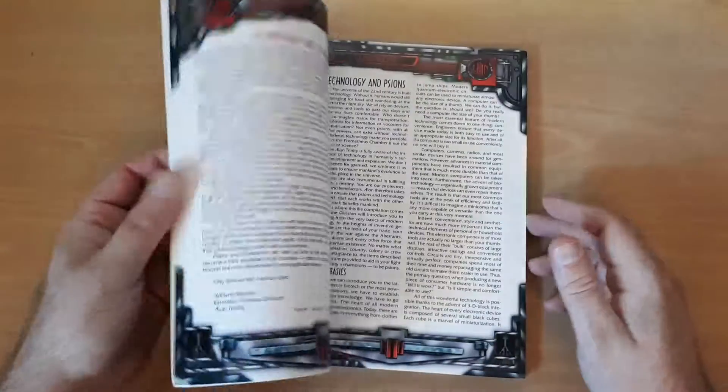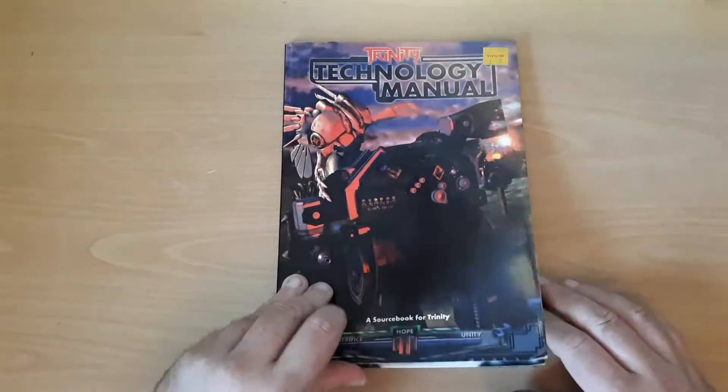What this is, is an equipment book for Trinity, which is a bit of a sci-fi game.